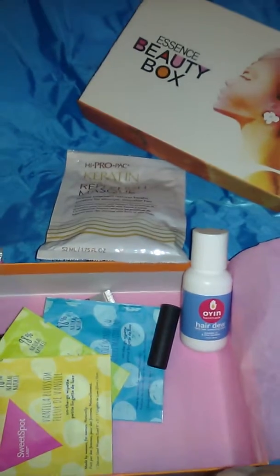And you also get this. So enjoy and hope you like your box.